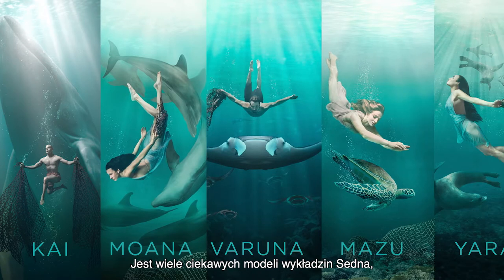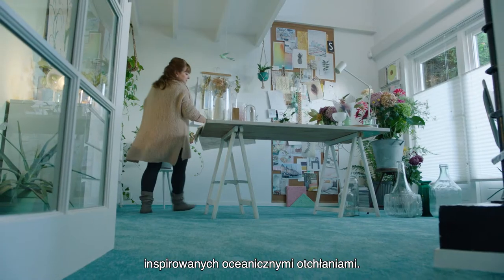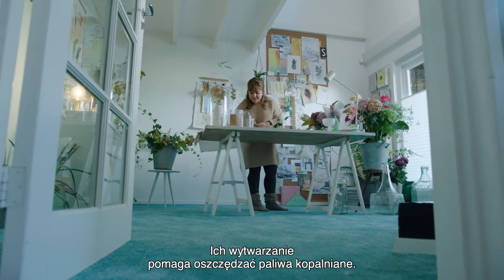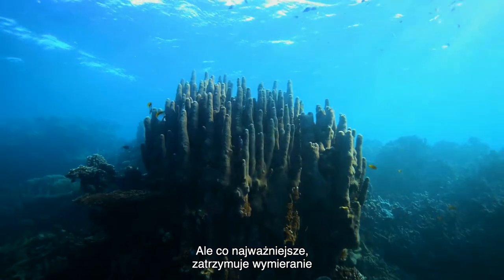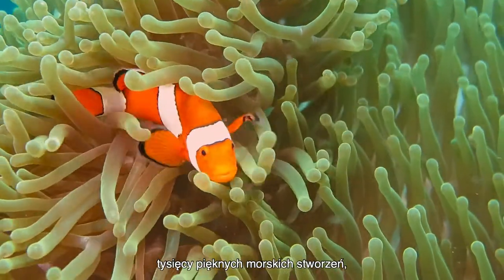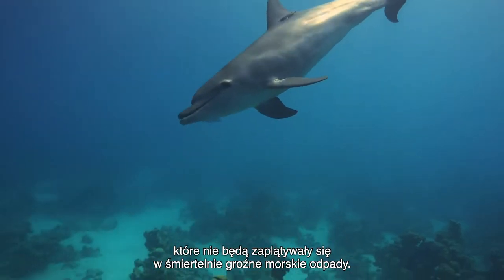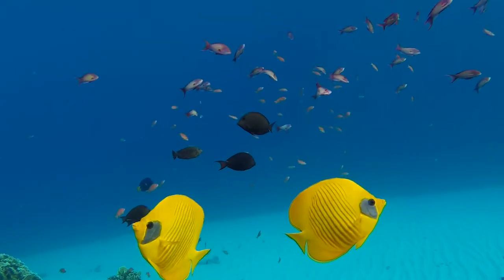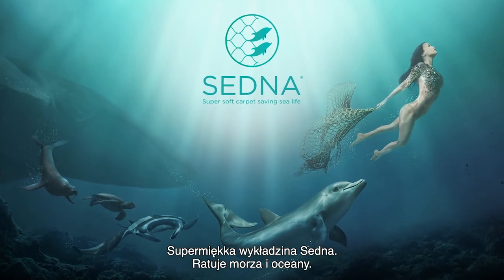Sedna carpet comes in different alluring ranges inspired by the mysterious depths of the oceans. Its creation is helping to save fossil fuels. But, most importantly, it's stopping the extinction of thousands of beautiful marine creatures that will no longer get caught up in this life-threatening aquatic waste. Sedna's super soft carpet saving sea life.